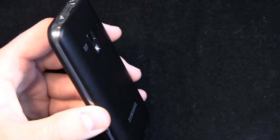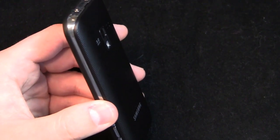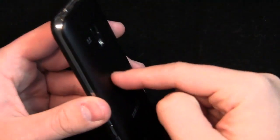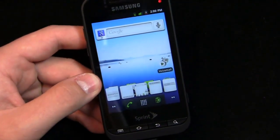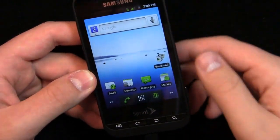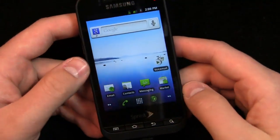It has a 1,500 milliamp hour battery in the back. Typically 1,500 milliamp hours isn't that long — it's a common starting point for Android devices in that 1,500 to 1,600 milliamp hour range. But given the smaller 3.5-inch display, I think you'll be perfectly fine making it through a day. I've been using it the past couple of days and I'm able to make it through a day pretty easily with moderate use — tweeting, text messaging, making a few phone calls, browsing the Android Market.